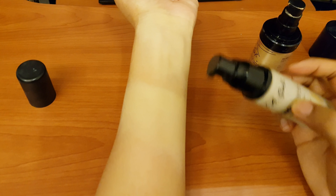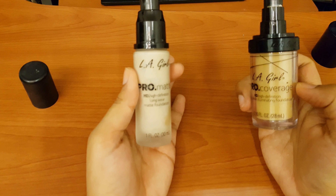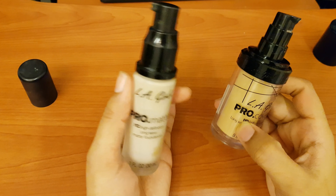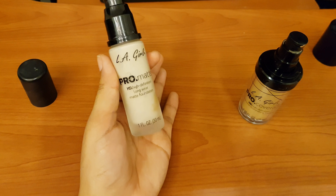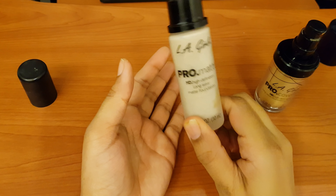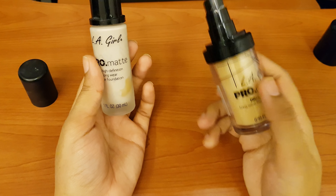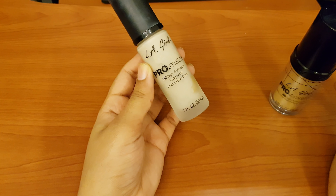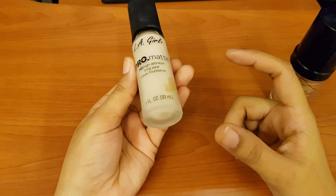It's very long-lasting. I feel the Pro Coverage gives a little glow or illuminating finish. When you apply highlighter and concealer, the foundation already gives a glow. I prefer a matte finish, so I compared both. The Pro Matte foundation does not oxidize on my skin — it stays the same color as when applied.